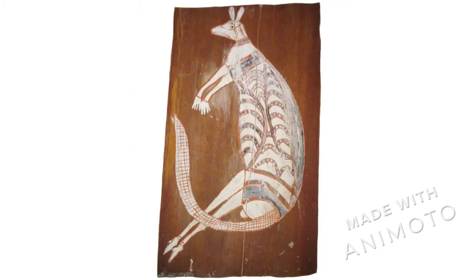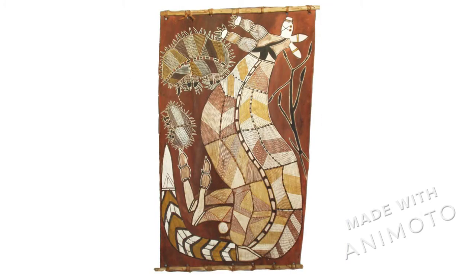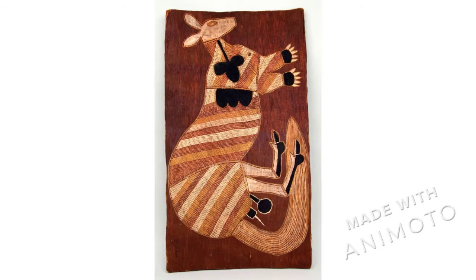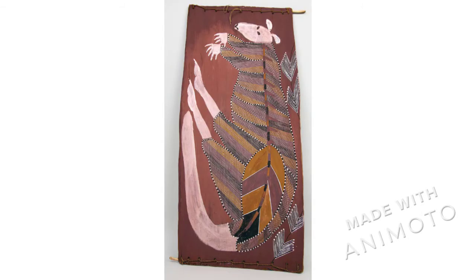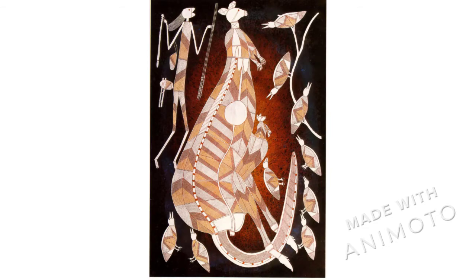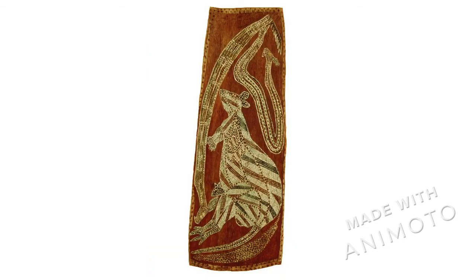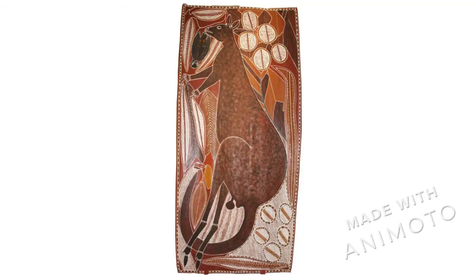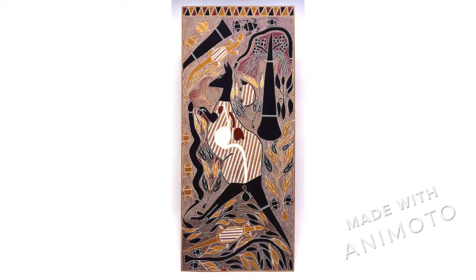Hey there all you cool kids! We're excited to share some quick facts about kangaroos with you. There are lots of different species of kangaroos, which you can see reflected here in all these different paintings of kangaroos in the Kluge Roo collection. They come in lots of different sizes, from as small as 6 to 8 inches tall to 7 feet tall, and they live all over Australia in different habitats.